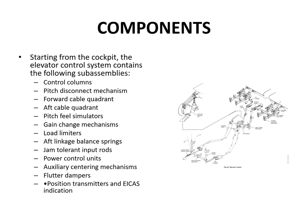The elevator system's main assemblies from the cockpit backwards are: control columns, pitch disconnect mechanism, forward cable quadrant, aft cable quadrant, pitch feel simulators, gain change mechanism, load limiters to prevent damage from excessive loading, aft linkage balance springs, jam-tolerant input rods so PCUs can still work if there's a jam, the PCUs themselves, auxiliary sentry mechanisms, flutter dampers, and position transmitters with ICAS indications.